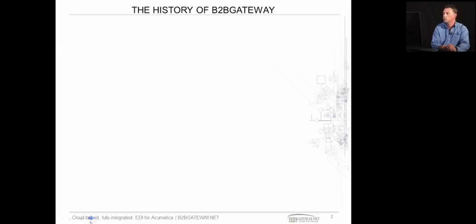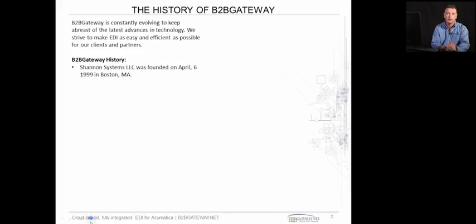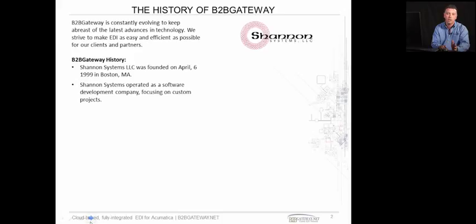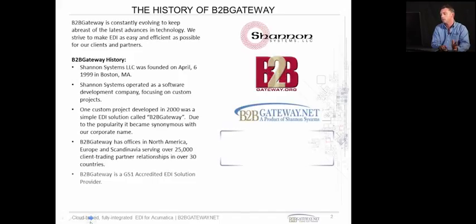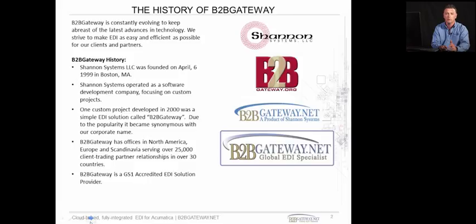Today we're going to go through some of the history of B2B Gateway, who we are. We started in 1999 in Boston. Since then we have added offices in Shannon, Ireland, the office that I operate out of. We also have partner offices in Copenhagen and Denmark. We have about 25,000 trading partner relationships throughout the globe, and we're also a GS1 accredited solution provider.